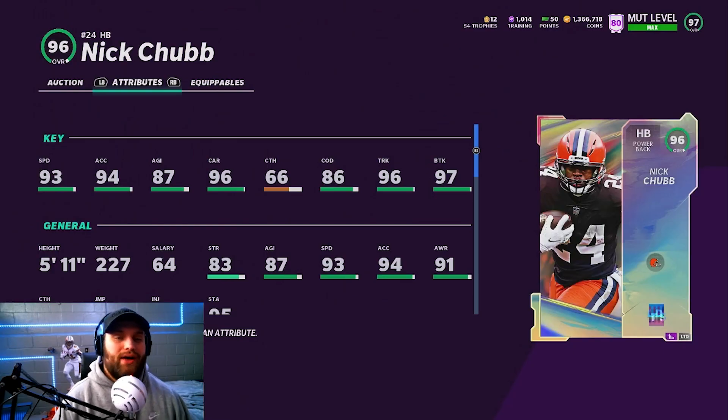At number 6, we have Nick Chubb. I know 93 base speed is a little slow, and I may be a little biased being a Browns fan, but you can't take away from the super high carrying, high trucking, high break tackle. I see this guy in strong close a lot. His price is a little high right now, but he is getting a redux. He's really good — basically, if you can't afford the 97 Derrick Henry, you're going to be getting this Nick Chubb. He is a beast power back.